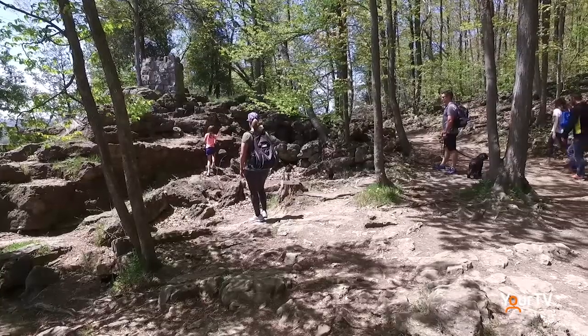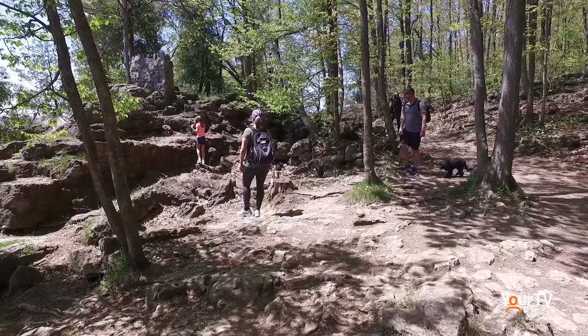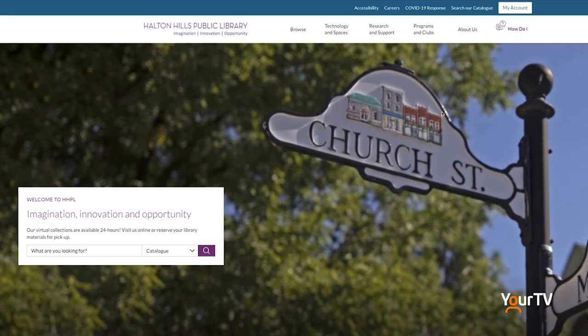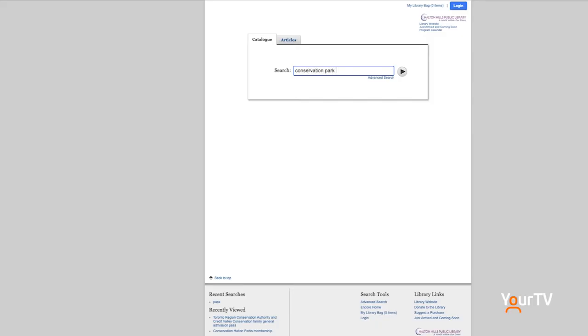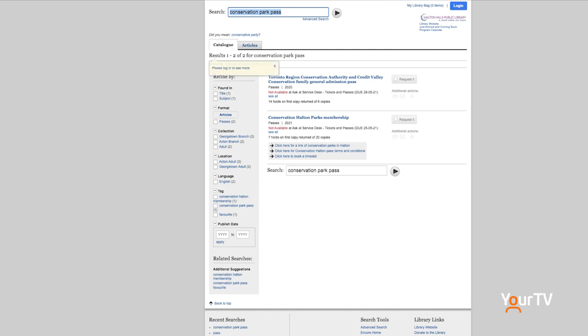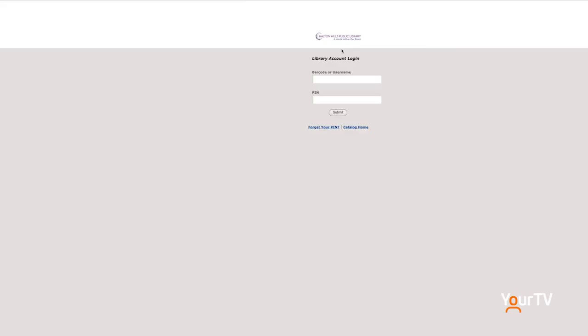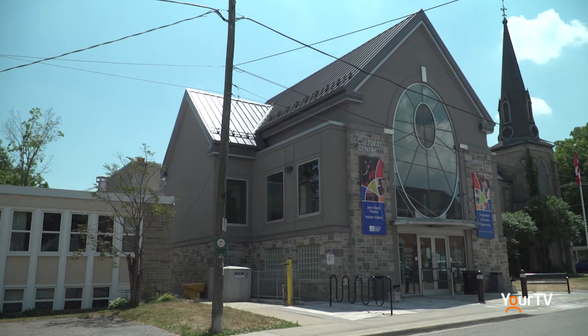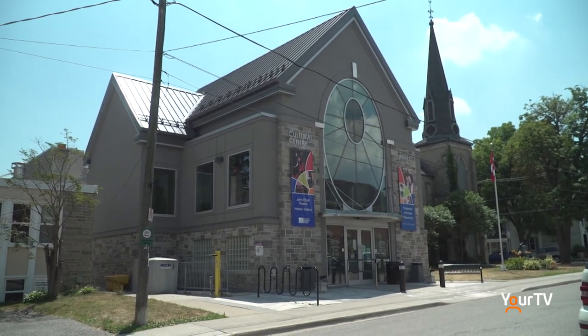So how do you get your hands on one of these free passes? First, you do need to have a Halton Hills Public Library card. You book a hold for the pass in the library catalog — you can access it online, call the library, or stop in when we are open. Once you put a hold on the pass, you will be notified when the pass is ready and available for pickup, at which time you can come into the library and pick the pass up.